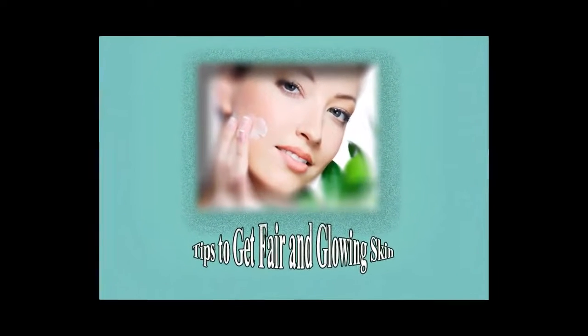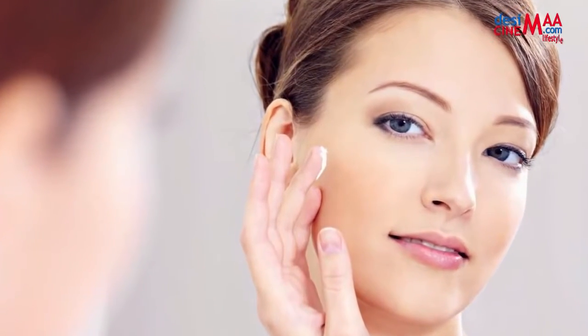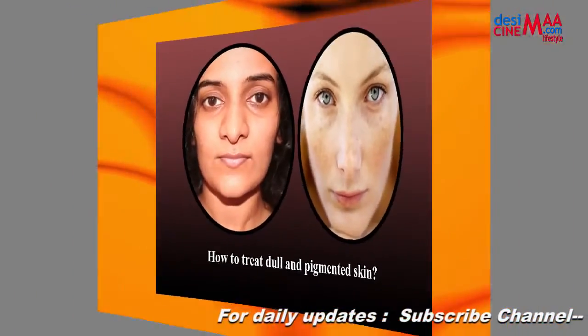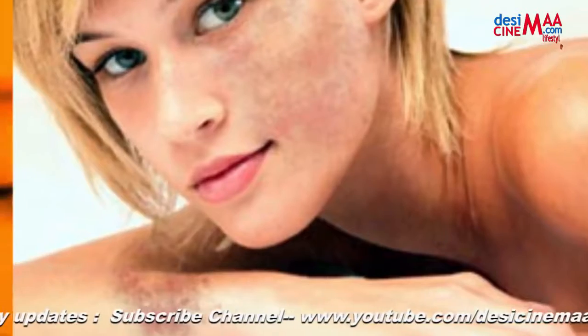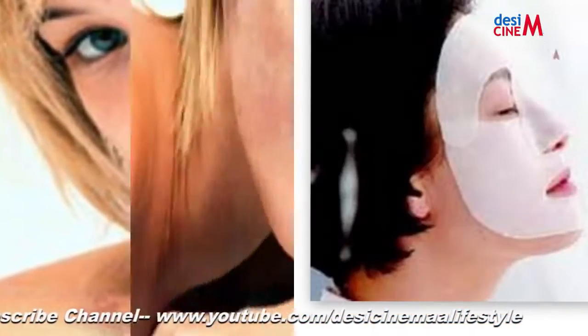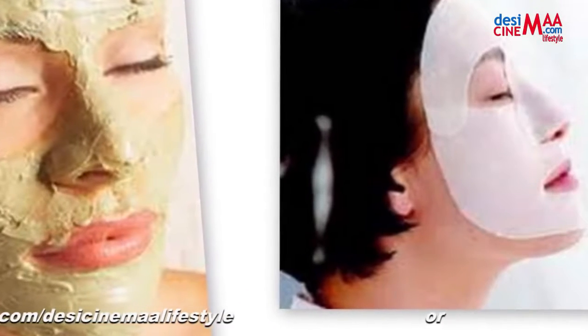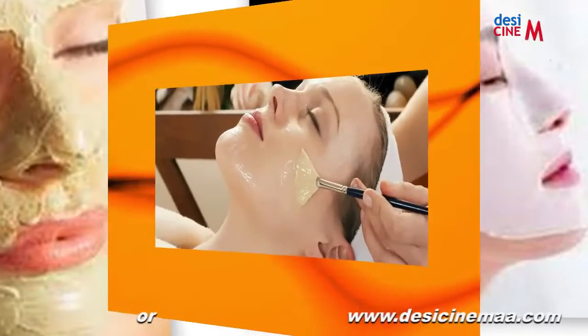Tips to get fair and glowing skin. Suffering from marks, pigmentation, or dull skin? Every girl wants to look her best. Here are some tips for brighter and less pigmented skin. Pigmentation can take months to resolve with proper treatment, so the earlier you start the better. There are many options to help fade those dark marks, but you need to know what is safe and what can cause undue damage.